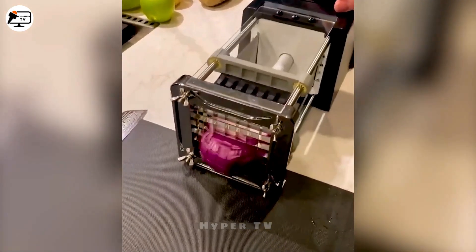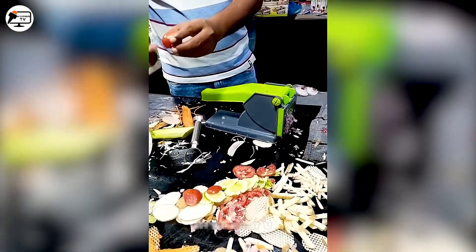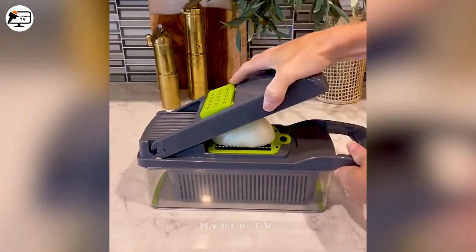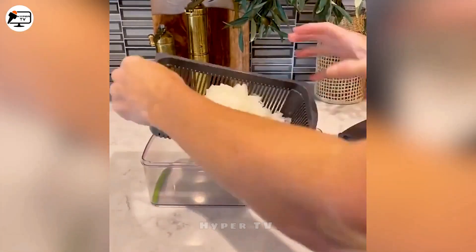Cutting vegetables and fruits is now effortless, thanks to tools with various slicing functions. Their convenience saves time in preparation and cooking.